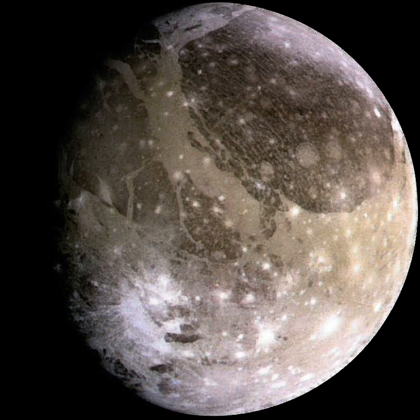Ganymede's surface is a mix of two types of terrain: very old, highly cratered dark regions, and somewhat younger but still ancient lighter regions marked with an extensive array of grooves and ridges. The dark terrain, which comprises about one third of the surface, contains clays and organic materials that could indicate the composition of the impactors from which Jovian satellites accreted. The heating mechanism required for the formation of the groove terrain is an unsolved problem in planetary science. The modern view is that the groove terrain is mainly tectonic in nature, with cryovolcanism thought to have played only a minor role. The forces that caused strong stresses in the Ganymedean ice lithosphere may be connected to tidal heating events in the past, possibly caused when the satellite passed through unstable orbital resonances, leading to cracks and horst-and-graben faulting, which erased the old dark terrain on 70% of the surface.